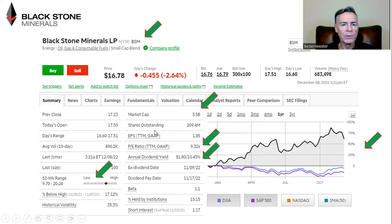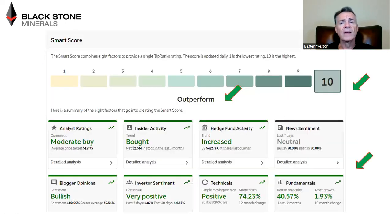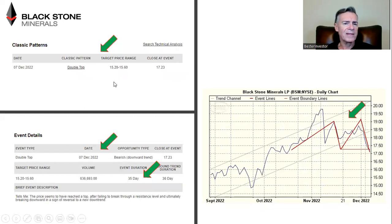It's been a solid performer for people who are long in Blackstone Minerals over the last year. I do not have a position right now, but I might open a small position tomorrow. TipRanks has Blackstone Minerals as outperform — all the indicators are positive and everything is green. Looking a bit deeper into the technicals: on December 7th, just a day ago, Blackstone hit a double top. What that means — the technical analysts are saying the price seems to have reached the top after failing to break through a resistance level, ultimately breaking downwards in a sign of reversal to a new downtrend.